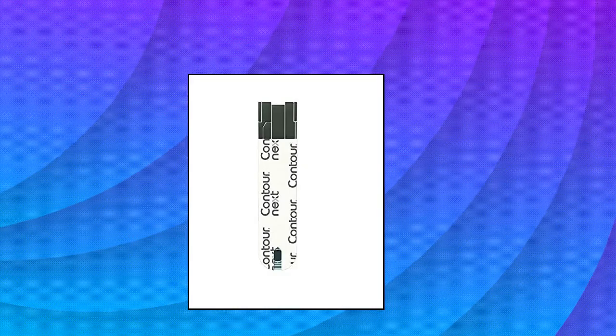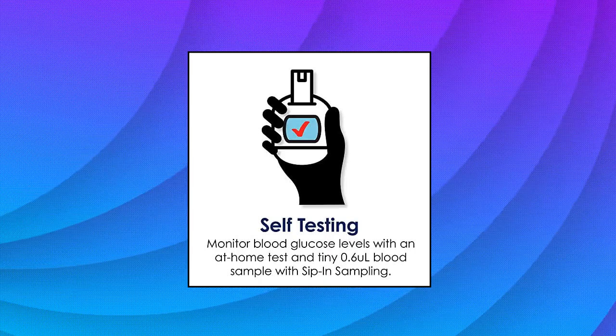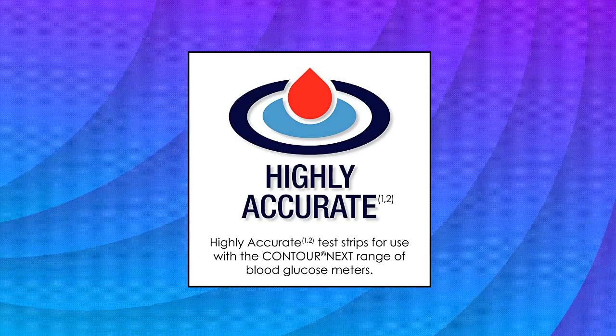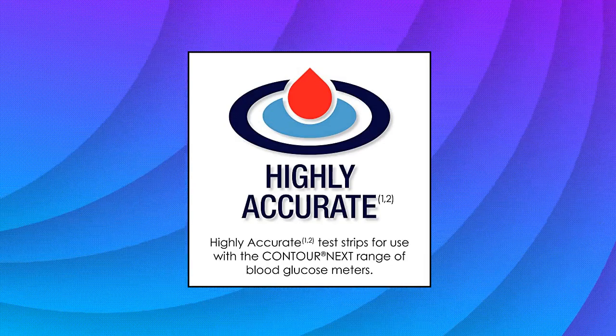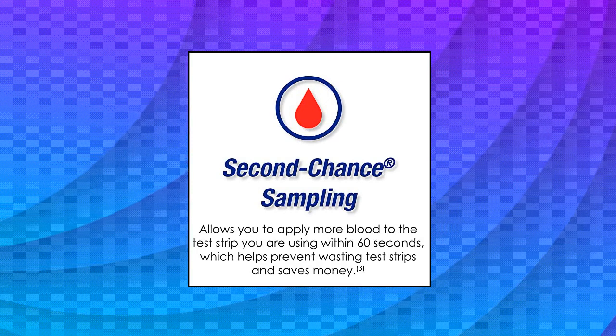Contour Next Blood Glucose Test Strips, 70 count. Highly accurate testing test strips for use with the Contour Next range of blood glucose meters. No coding technology — fast, highly accurate results in seconds with one less step in testing, and eliminates errors due to user miscoding.